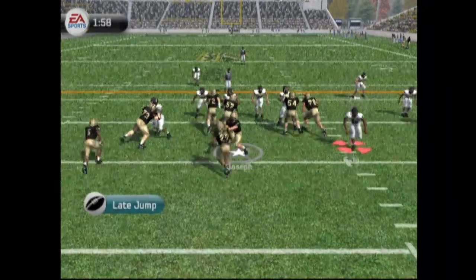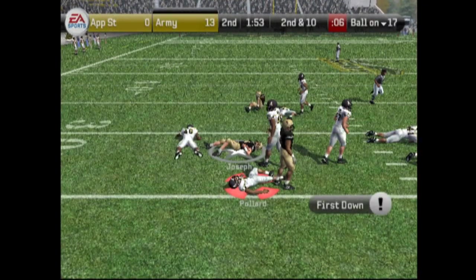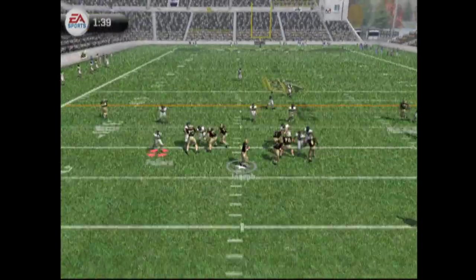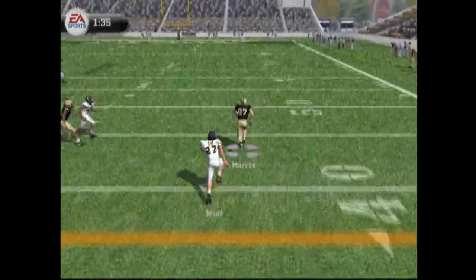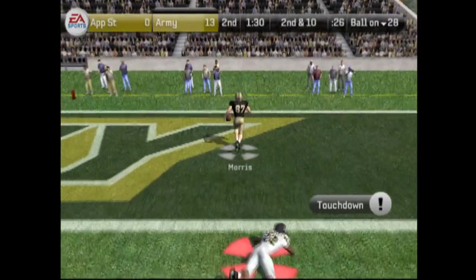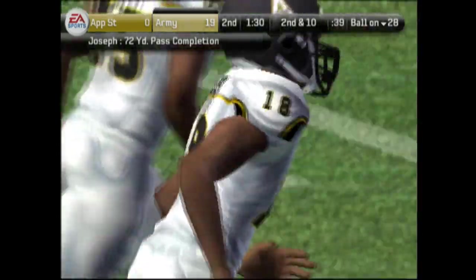Second down and ten for Army — they're going to hand it off. Joseph got room and picks up the first down. App State still out-rushing Army. Second down and ten for Army — they're dropping back looking to pass, he throws, and it's caught by Morris. Morris is in the field at 30, 20, 10, 5 — touchdown! No one was going to catch him. Chris Pollard appears to have injured his elbow on the play.